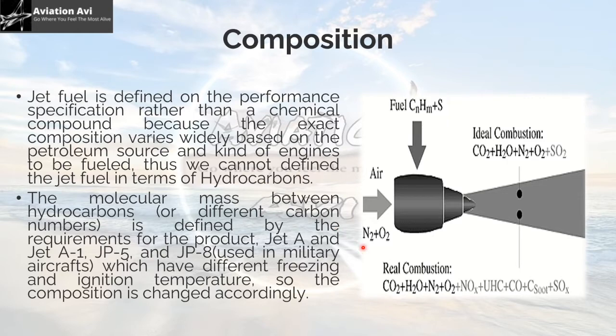Regarding composition, you can see an engine sucking in air, which is generally made up of N2 plus O. Fuel is a mixture of hydrocarbons — carbon and hydrogen components — and there is exhaust. Jet fuel is defined on performance specification rather than chemical compound. The exact composition varies widely based upon petroleum source and kind of engines to be fueled. Thus, we cannot define jet fuel purely in terms of hydrocarbons. The molecular mass between hydrocarbons is defined by requirements for the product. Jet A, Jet A1, JP5 and JP8 have different freezing and ignition temperatures, so composition is changed accordingly.